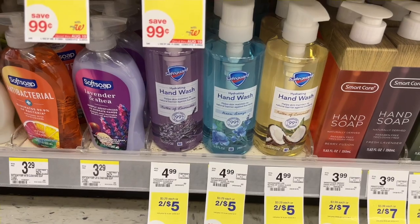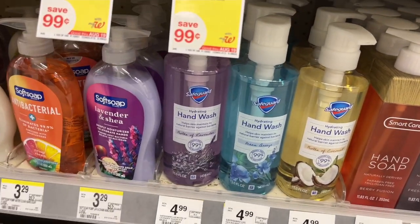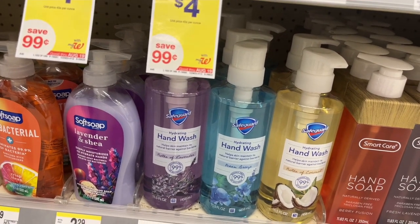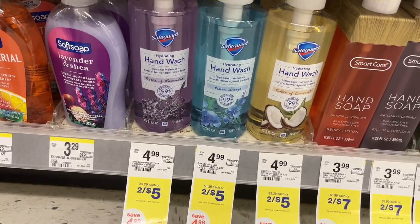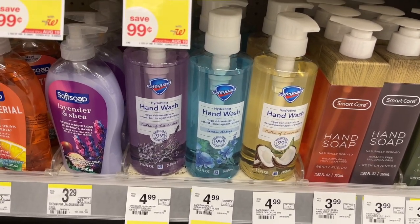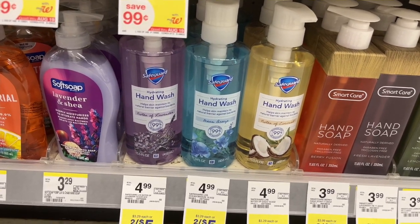My store was out of the Safeguard for a while but they are finally back in stock. For Safeguard, they're on sale buy two for $5.00. If you buy four, you'll get $4.00 in register rewards. So if you buy four, you'll pay $10.00. There is a $1.50 digital off of two, so you'll pay $8.50, but then you'll get $4.00 in register rewards making them $4.50 for all four.